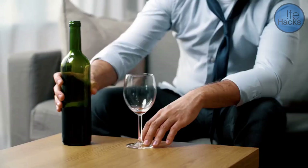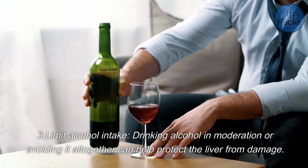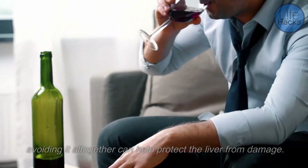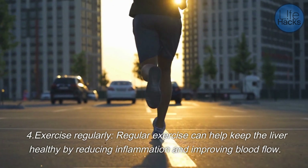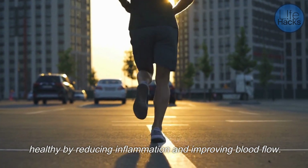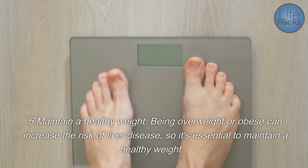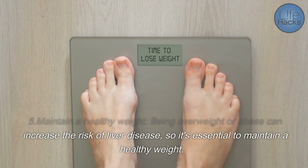Three, limit alcohol intake — drinking alcohol in moderation or avoiding it altogether can help protect the liver from damage. Four, exercise regularly — regular exercise can help keep the liver healthy by reducing inflammation and improving blood flow.